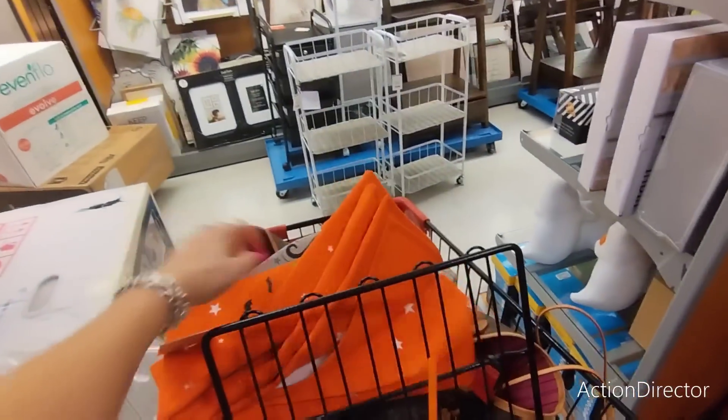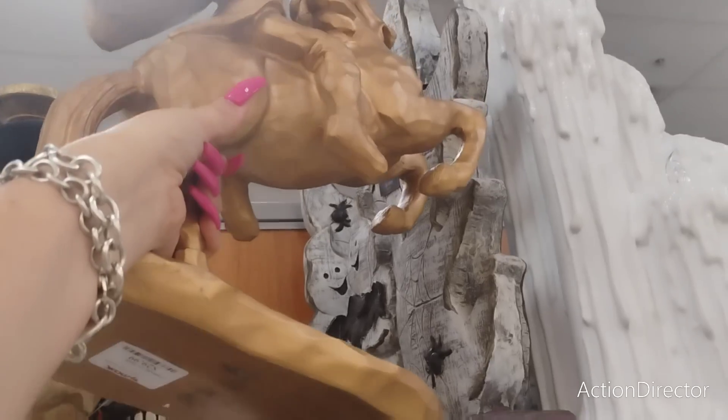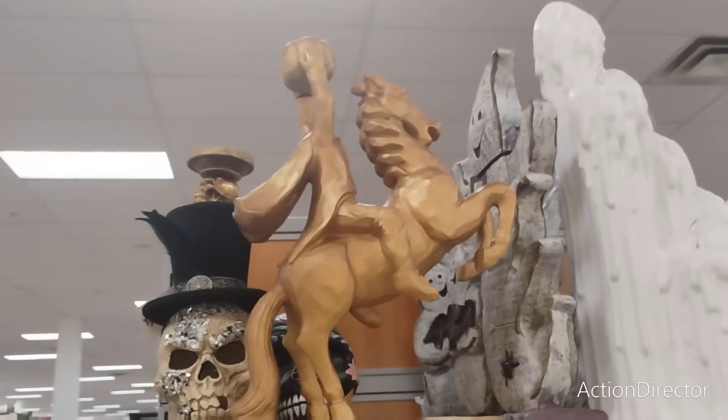Perfect, so already a score and we just walked in. Amazing find - the headless horseman! But I already bought him in black so I will not be getting him. He is $29.99. I wonder why the one I bought was $49.99 - I think mine is bigger, and yes it is bigger, that's why.